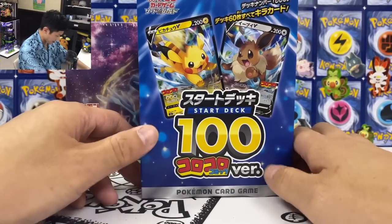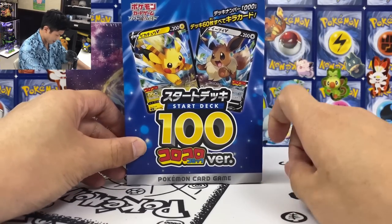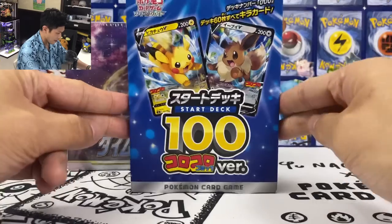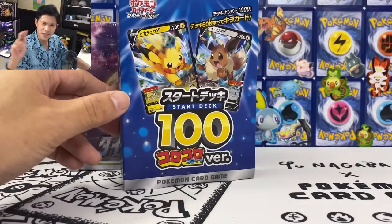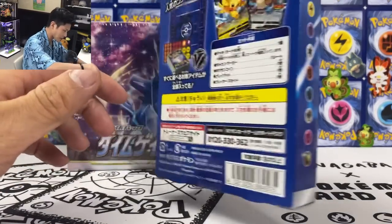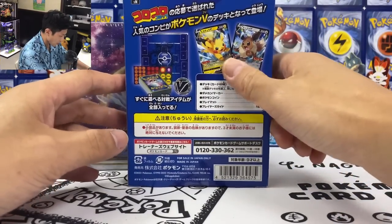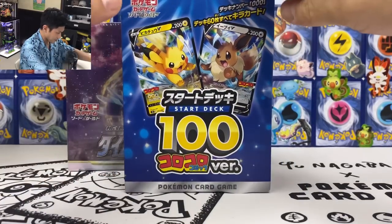I also have the Coral Coral starter deck 100. I think this is the number zero version, and from what I've been told this deck only has 100,000 copies, so this is a limited edition — correct me in the comments if I'm wrong. Inside you have the figure shield and an Eevee Coracoreal hollow version. Let's open this first.